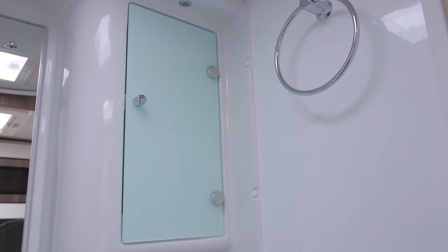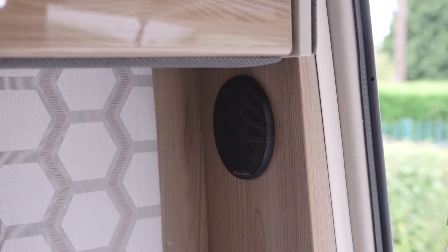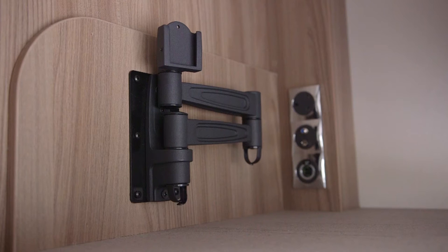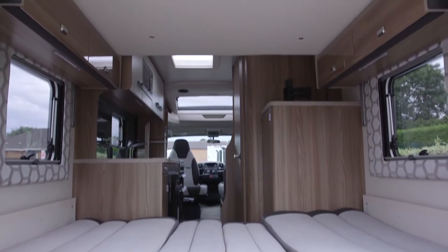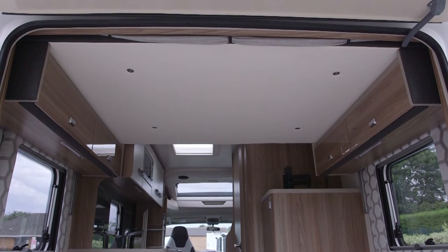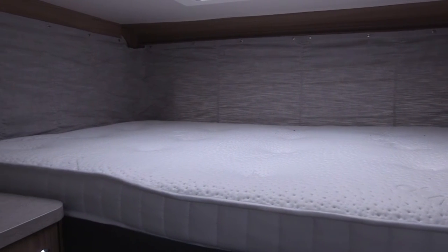The end lounge is another multifunction space. In addition to being a sociable and relaxing area, it's also a bedroom. Triple-aspect windows flood the area with light, and there are multimedia options including a pair of speakers at the back and a place for a flat-screen TV on top of the wardrobe. There's a double bed made by extending the seat bases and rearranging the cushions, and up above is the pièce de résistance — a fixed drop-down bed with a Duvalite memory foam mattress for maximum comfort.